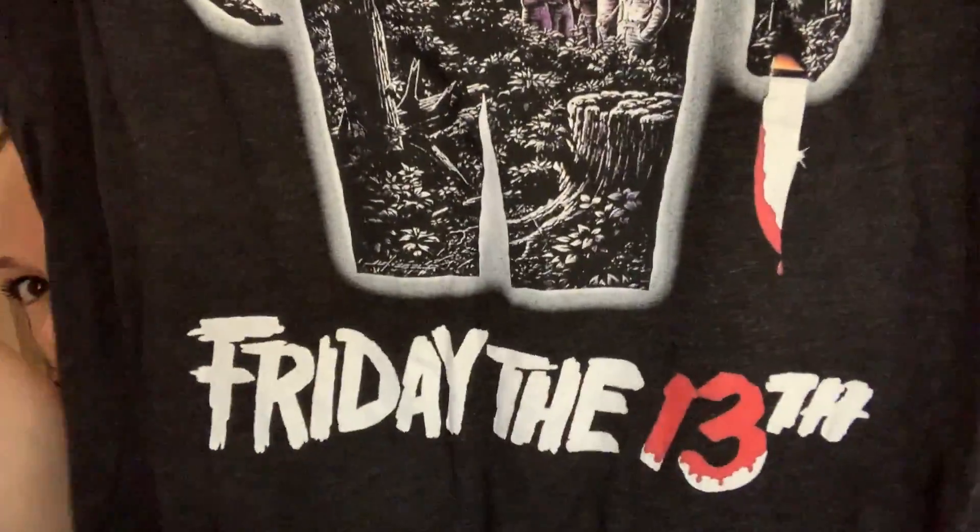I'm a classic horror freak. I brought a Friday the 13th shirt to change into. I also have some maternity pants — just regular black ones from A Pea in the Pod. They come in around the ankles because I'm short and can't have my pants dragging.